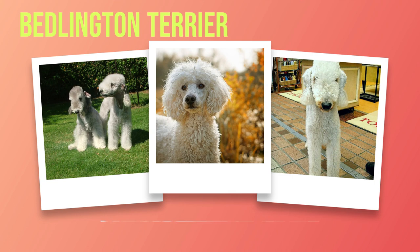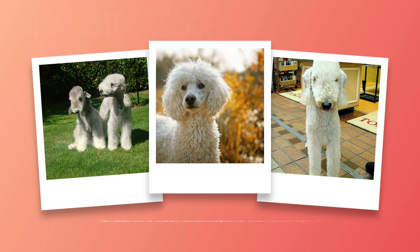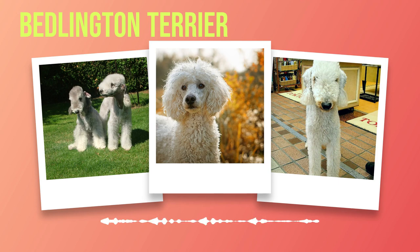Did you know that Bedlington Terriers have been employed as therapy dogs? Owing to their gentle nature and ability to emotionally connect with people, they have become invaluable assets in therapy programs for children with special needs or individuals suffering from anxiety or depression. Their calming presence can offer comfort and joy to those in need. Now let's address fashion. In the early 19th century, when Bedlington Terriers grew popular among British nobility, they became fashionable accessories for ladies' ensembles. These chic pooches would accompany their owners to social events, sporting intricately styled coats to complement their human counterparts' outfits. Talk about being a trendsetter.